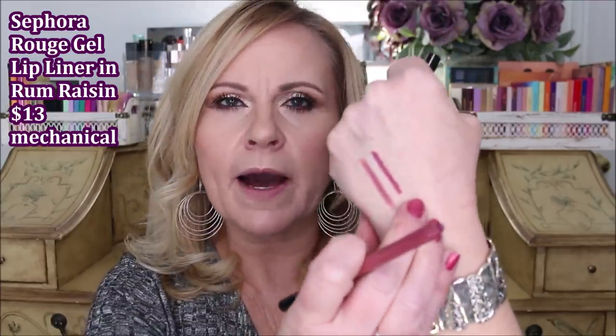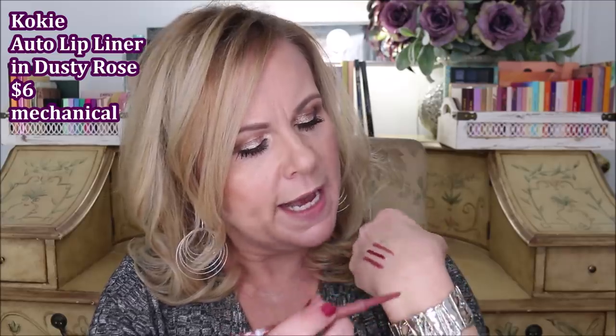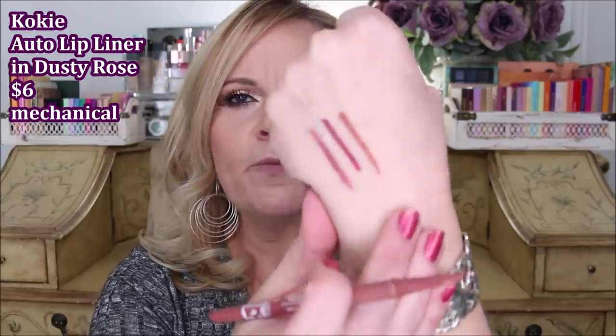The second one is from Sephora Collection in Rum Raisin. This is a very creamy formula — you could wear it as a lipstick all by itself. The one from Rimmel is just a little bit drier. With the Sephora one you could wear it as your liner and then just put a clear gloss on, work it around, and it sheers out beautifully. The next one is from Koki in Dusty Rose. These remind me very much of the Sephora ones but at a better price, and again it is more along the lines of my nude color.